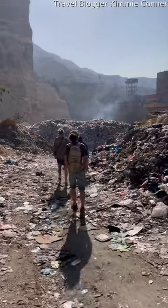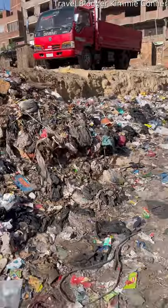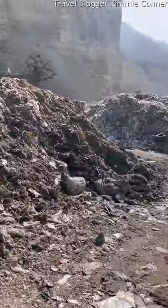Did you know that Cairo, Egypt has an entire suburb known as Garbage City, where people sort by hand through all of the garbage from the 20 million people of Cairo? We took a fascinating tour of this area and I'm going to show you how it works.